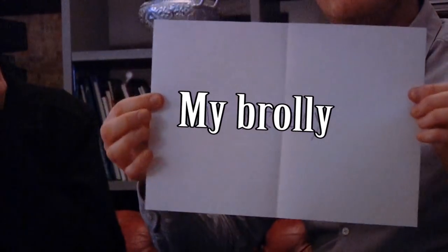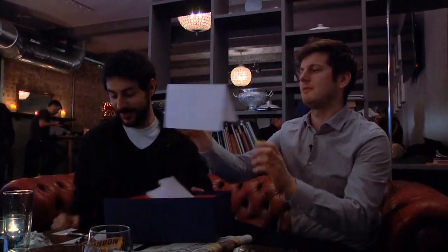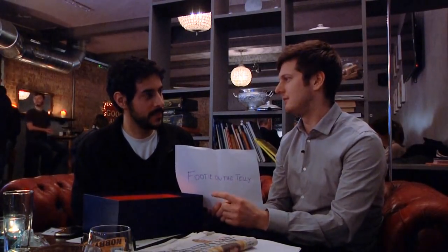'My brolly' — that's easy. It means umbrella. It's a very quaint word for umbrella. And 'footy on the telly' — let's break it down. 'Footy' means football, and 'telly' means television. So when the football game's on TV, the footy's on the telly.